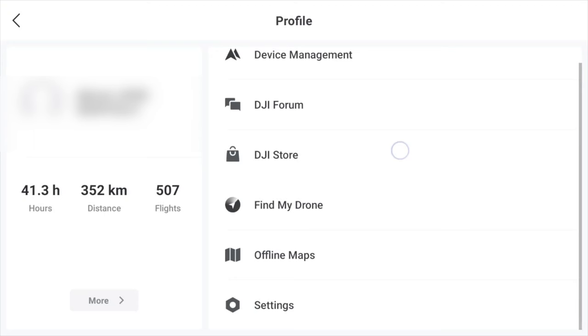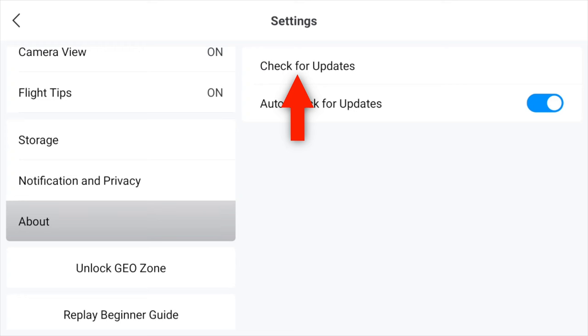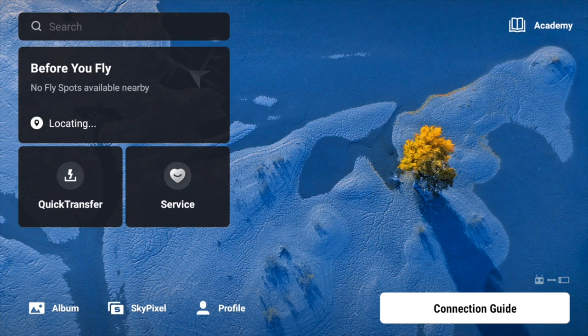As I said earlier, in the future you'll be able to update the fly app on these remote controllers independently. All you do is go into the 'About' section and you'll see where it says 'Check for Updates'. It's hidden away, but it tells you there that the DJI fly app is up to date — and that's where you would update it if you want to update the fly app without updating the firmware.